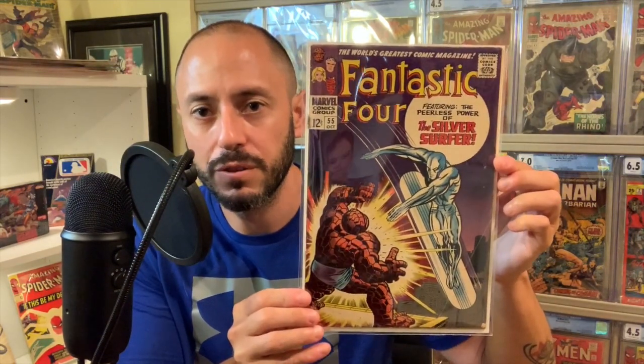I never really wanted to spend too much money on this book, so I picked up a low-grade copy of Fantastic Four number 55, classic Jack Kirby cover with the Silver Surfer and the Thing.